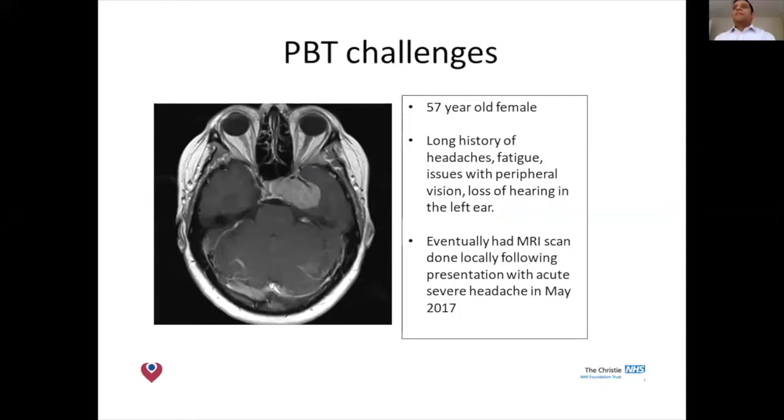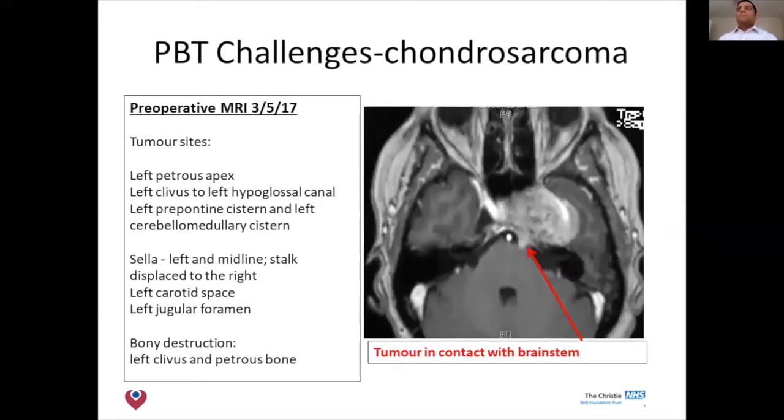This is a 57-year-old lady from an outside institution with a long history of headaches. She finally had an MR scan done and you can see this extensive tumour at the skull base on the left side. It's quite an extensive tumour tethered to the brainstem, involving the petrous apex, the junction structure of the clivus, and more importantly tethered to the brainstem.